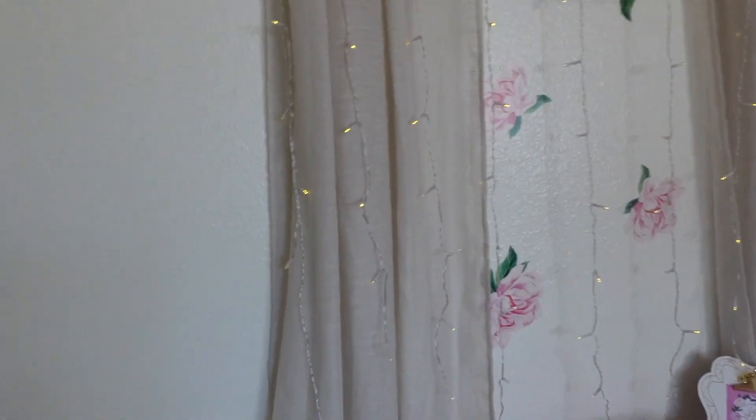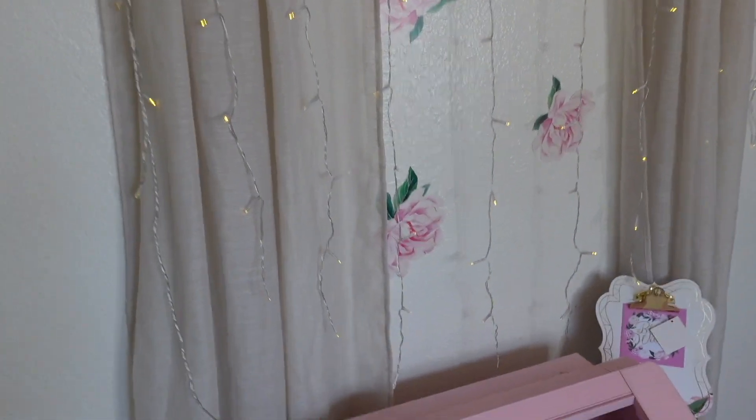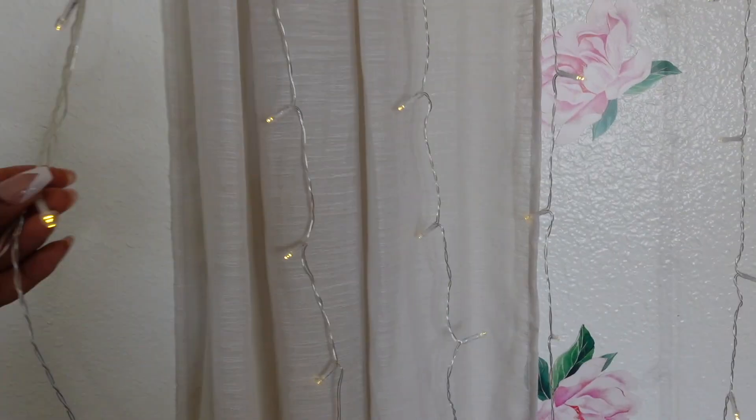These lights right here came from Target in the dollar spot one year — I got two sets of them, I don't know where the other set is at, but that is where they came from. They might not have come from the dollar spot specifically, but they came from Target. I think they're about dead because they look a little dim. These curtains came from Marshall's, and the curtain rod came from Marshall's as well.